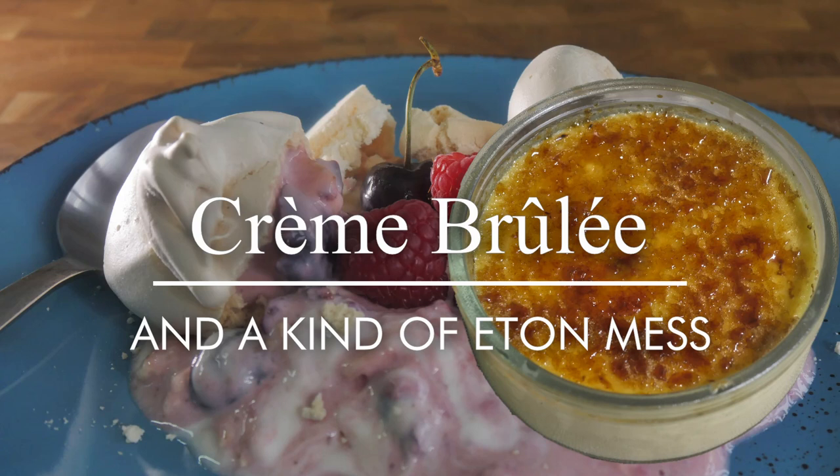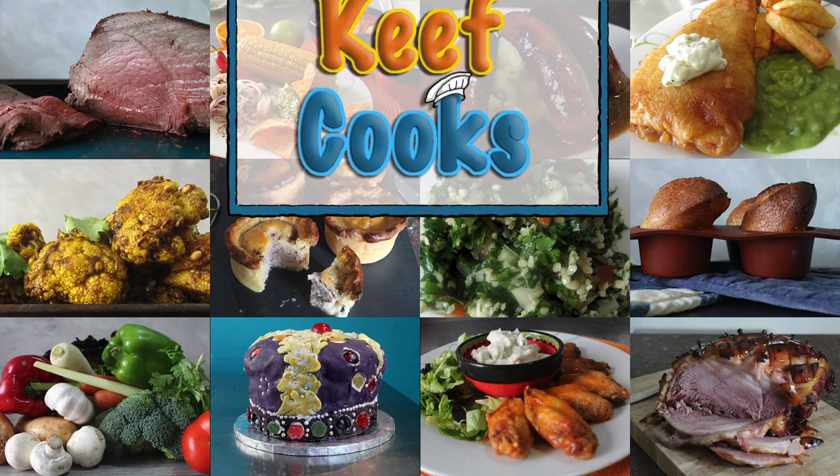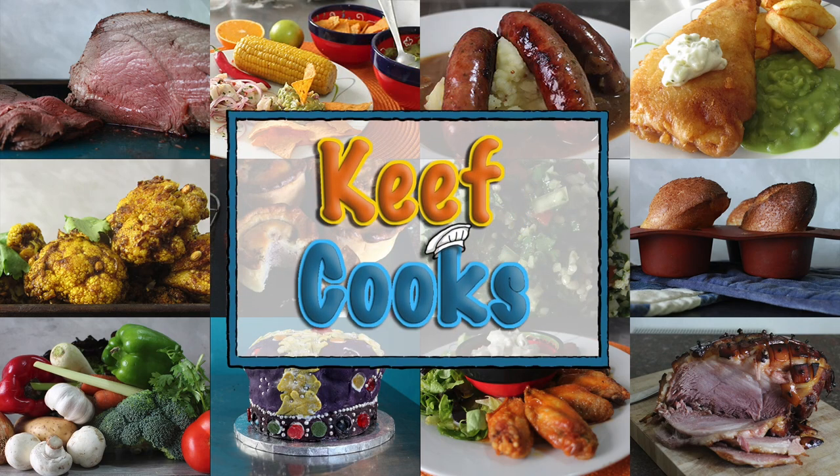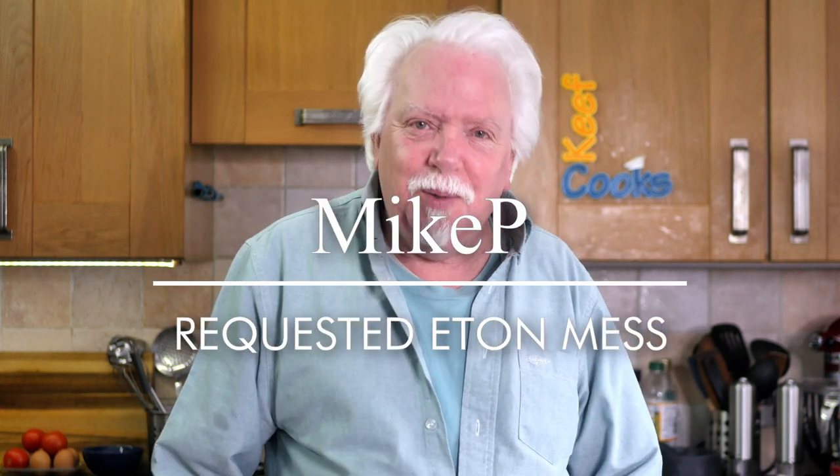Greetings gastronauts, this is Keith Cooks, I'm Keith and today I'm going to do a double bill of sweets and desserts. I'm going to make crème brûlée and Eton Mess. The Eton Mess was requested by Mike P and nobody wants the crème brûlée — except I bet you do, you just didn't realize.